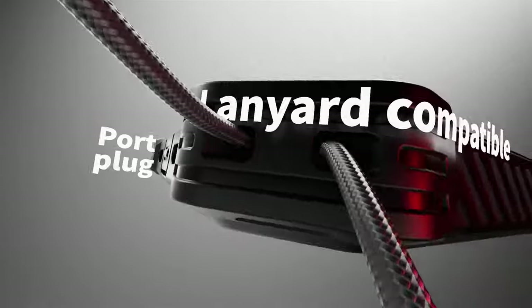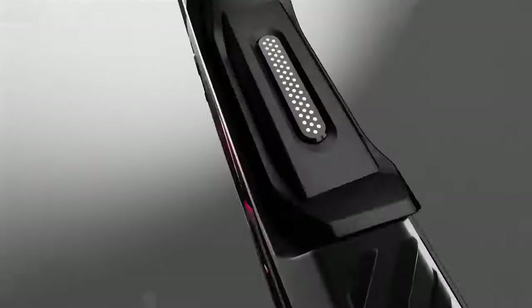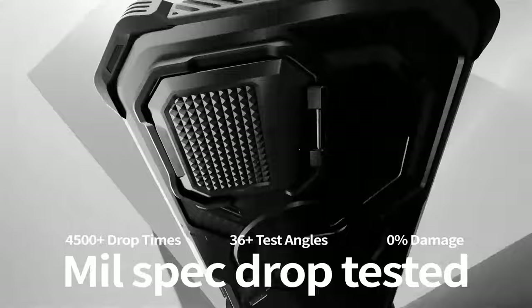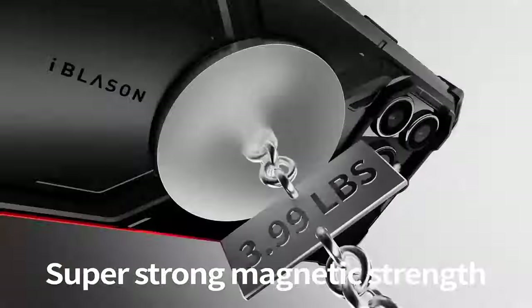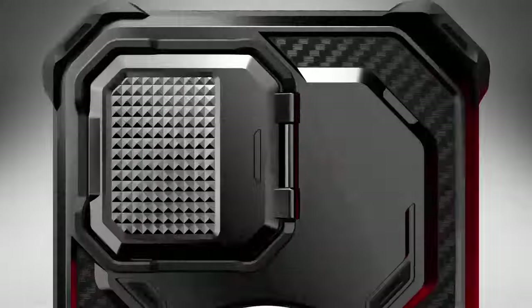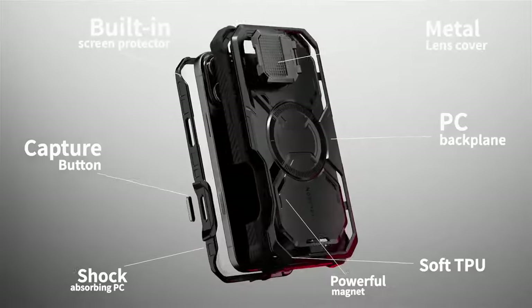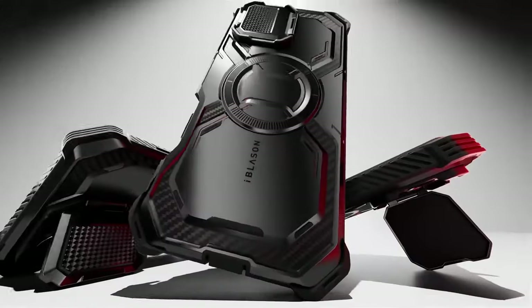The zinc alloy camera cover not only protects your lenses but also doubles as a convenient kickstand, allowing hands-free viewing at various angles. A standout feature is its strong N52 magnets, which provide a secure connection to a wide range of MagSafe accessories, including magnetic car mounts and wireless chargers. The Armorbox is rigorously tested to withstand drops from up to 20 feet, thanks to its four-corner airbag technology and raised bezels. The built-in camera lens cover provides additional protection against accidental scratches.